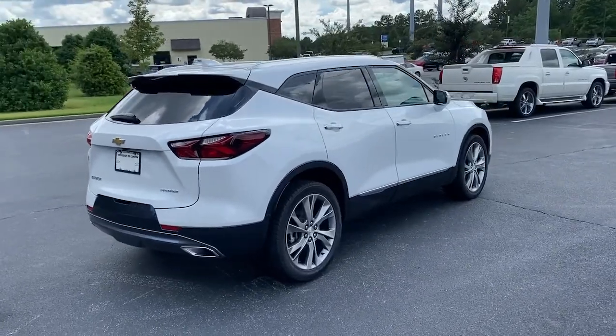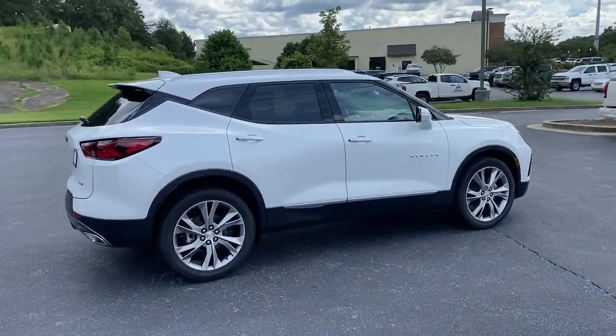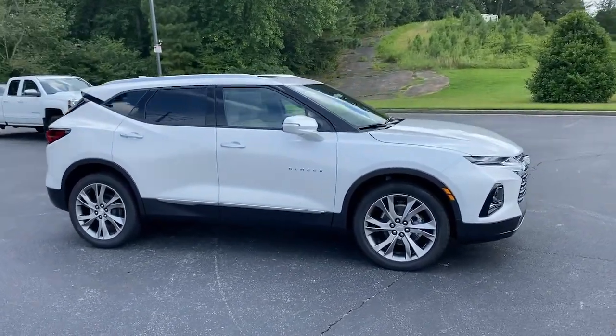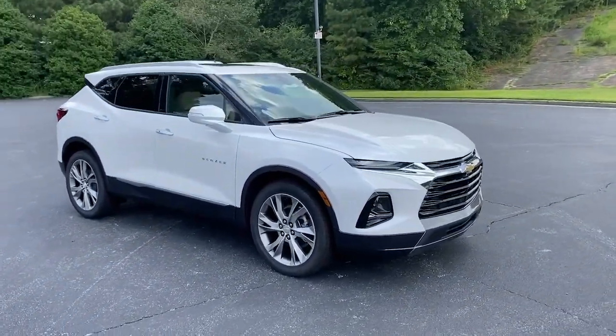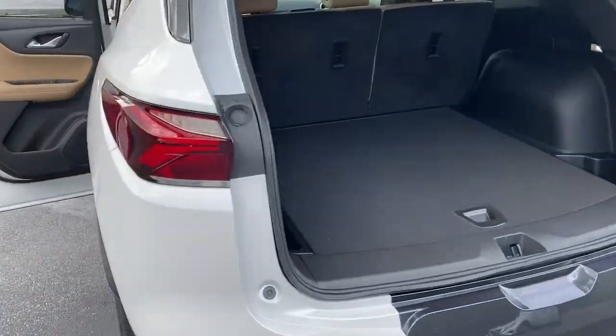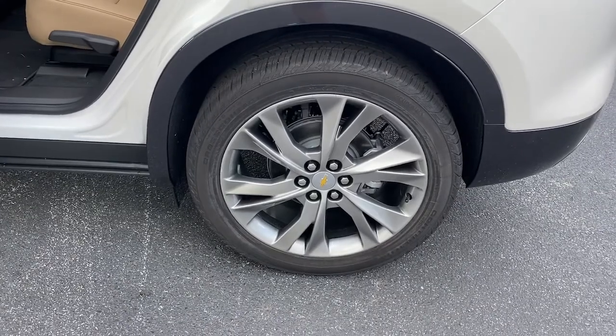The following are some of this vehicle's highlighted options: panoramic roof, hands-free liftgate, keyless entry, navigation system, satellite radio, heated mirrors, power liftgate, V6 cylinder engine, keyless start, remote engine start.